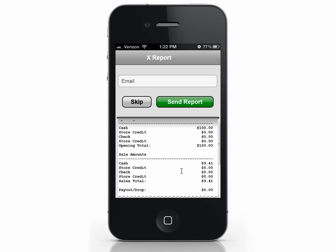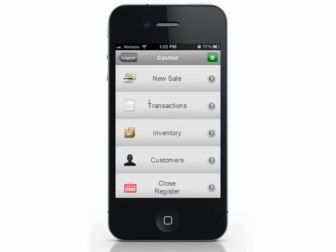You can also email a copy of the X Report if you want. Viewing an X Report does not close your register — it only gives you an idea of where your numbers are. This time, we'll close the register. Select Close Register again.